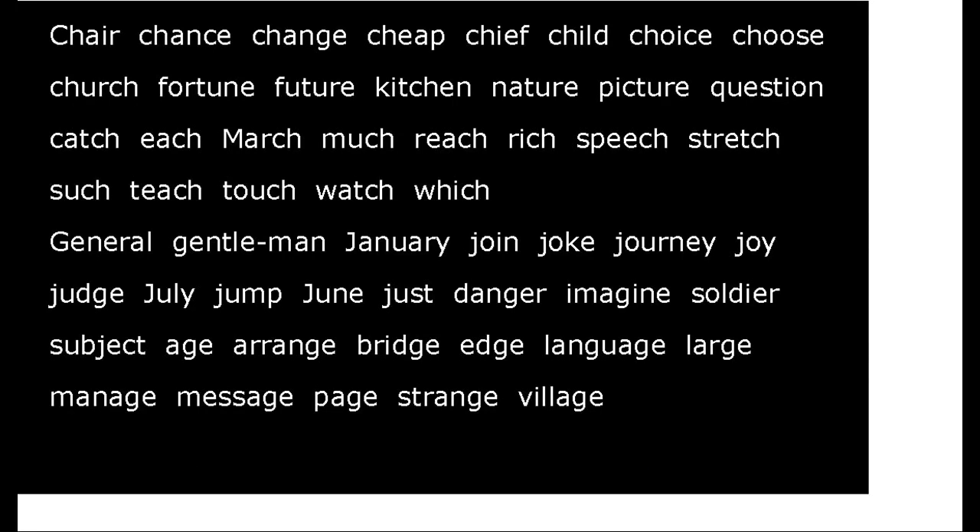Now try these words: Chair, Chance, Change, Cheap, Chief, Child, Choice, Choose, Church, Fortune, Future, Kitchen, Nature, Picture, Question, Catch, Match, Much, Reach, Rich, Speech, Stretch, Such, Teach, Touch, Watch, Which, General, Gentleman, January, Join, Joke, Journey, Joy, Judge, July, Jump, June, Just, Danger, Imagine, Soldier, Subject, Age, Range, Bridge, Edge, Language, Large, Manage, Message, Page, Strange, Village.